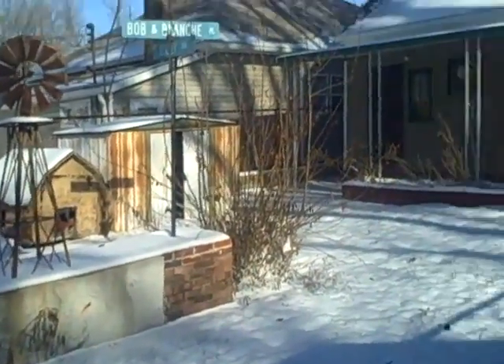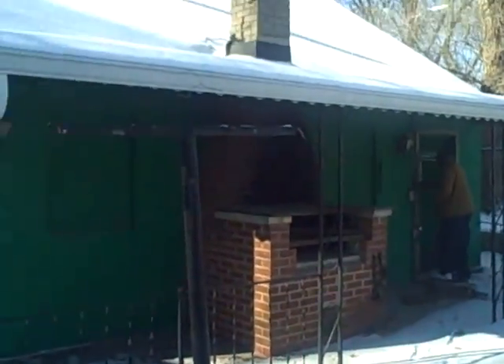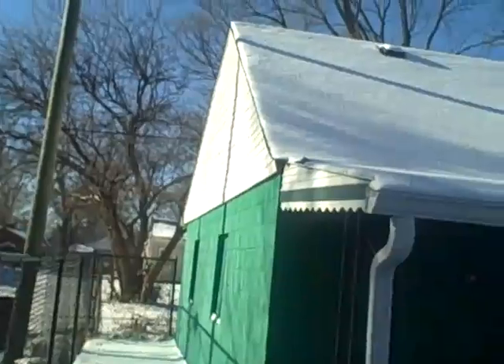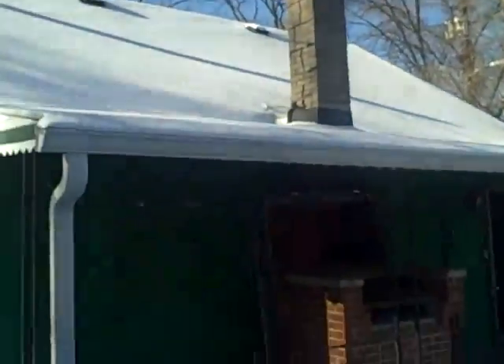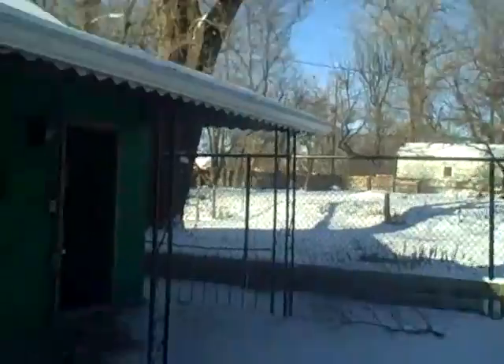Got nice landscaping decorations. Barbecue pit right in the garage. The garage is block. This is a really decent place for the price.